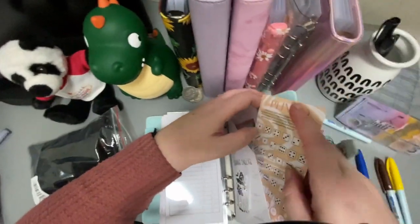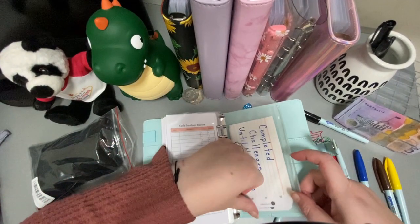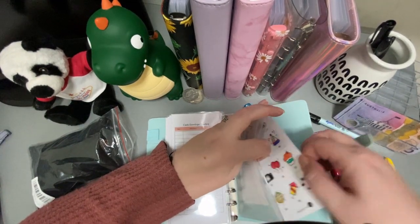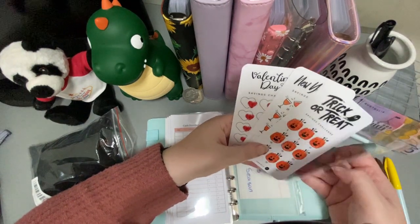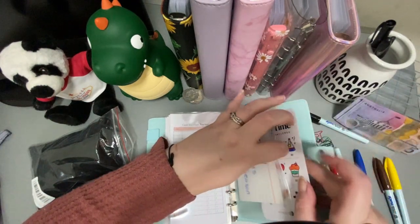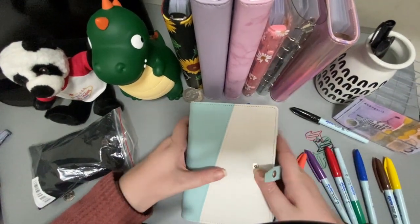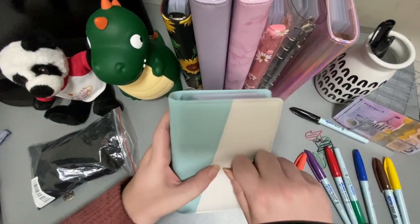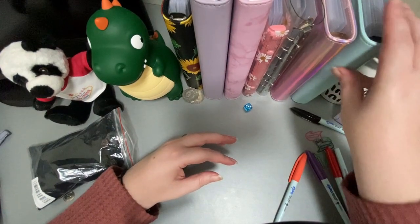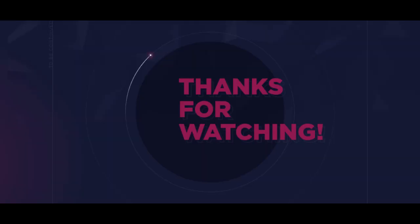This last envelope is just all the challenges I've already completed, and then I'll start them again next season when I need to. That's it — that was my first cash stuffing with you guys. Thank you so much for watching, sorry for everything that went wrong. Thanks for sticking it out with me and I'll see you next week. Bye!